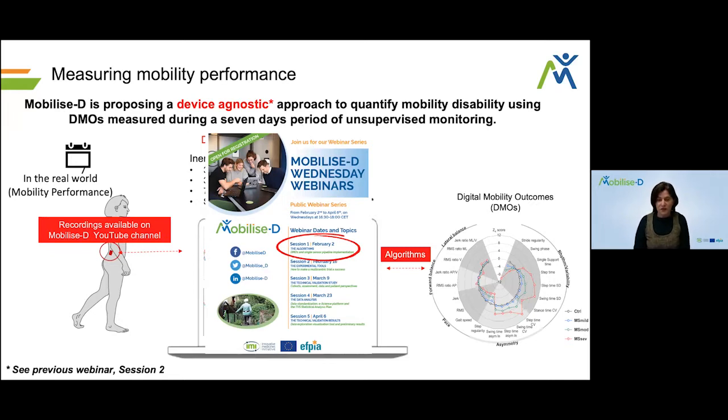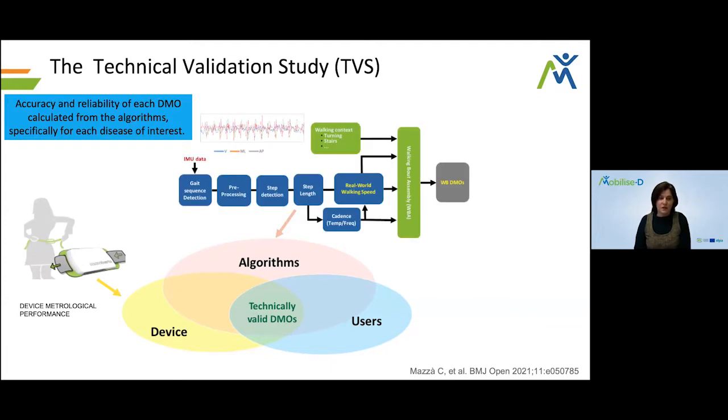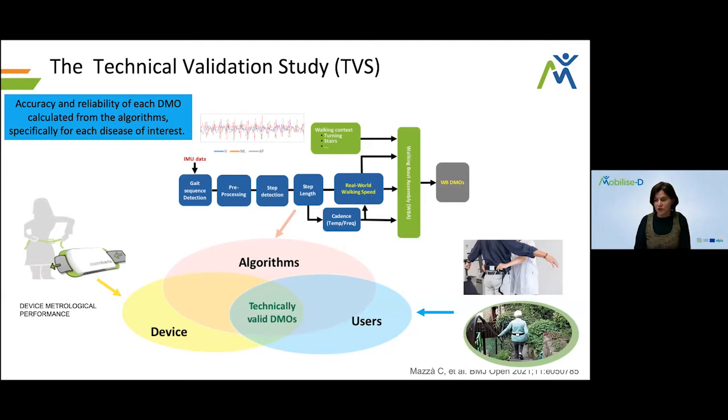Once we have these algorithms, the next step is validation. We have developed a multifactorial approach to the technical validation of DMOs in MobilizeD, looking separately at three aspects. One is the device — we establish the minimum requirements needed from an IMU for our purposes. We want to establish separately the accuracy and reliability of our DMOs for every disease of interest, and we want to account for input from users, both assessors and patients involved in the mobility assessment.